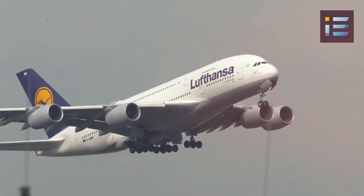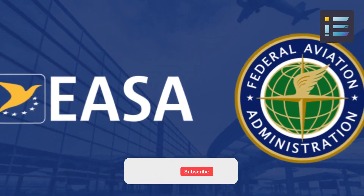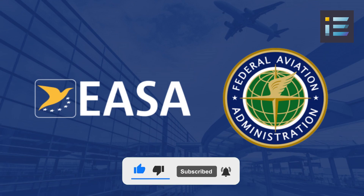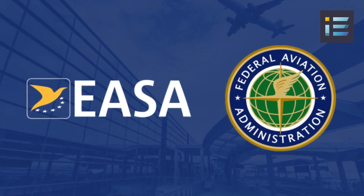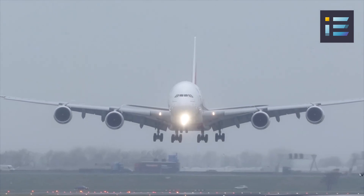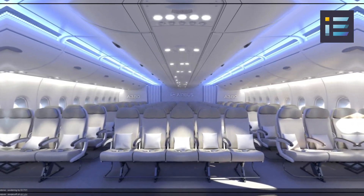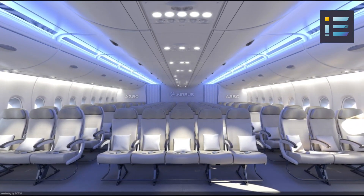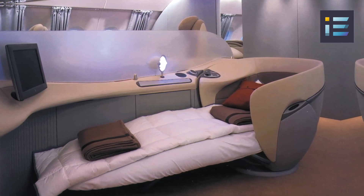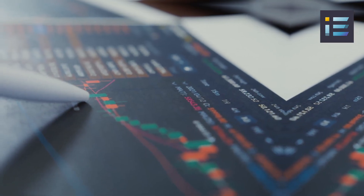The A380 certification process involved extensive testing and validation to meet rigorous standards set by aviation authorities worldwide. It received its type certification from the European Aviation Safety Agency and the US Federal Aviation Administration in December 2006, paving the way for its entry into commercial service. The arrival of the A380 marked a momentous occasion in the aviation industry, introducing a new era of travel with its unprecedented capacity and exceptional passenger amenities.